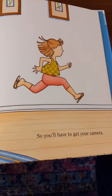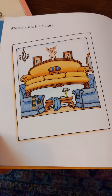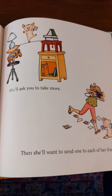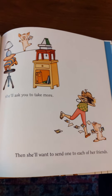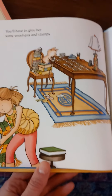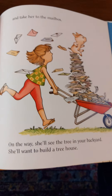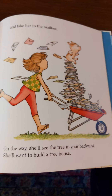So you'll have to get your camera. When she sees the picture she'll ask you to take more. Then she'll want to send one to each of her friends. You'll have to give her some envelopes and stamps and take her to the mailbox.